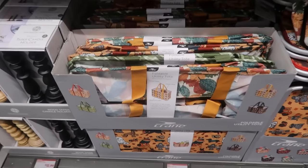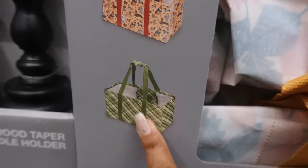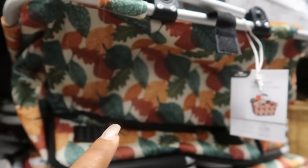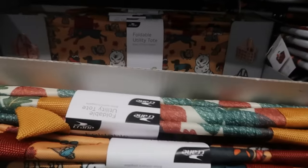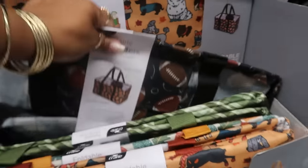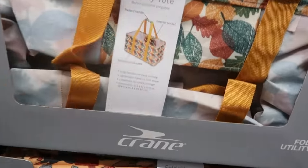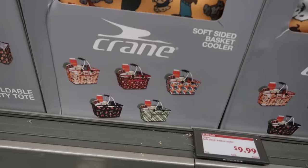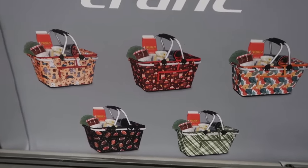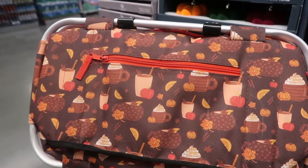The foldable utility totes — let me see the prints. You've got the dogs, the green and white, one with leaves on it, and one with footballs which looks like it's been sold — all the football moms probably wanted that one. Those were ten dollars. There's also a soft-sided basket cooler that looks like a little picnic basket for ten dollars. Same prints except for the one in the middle with coffee, apples, and pumpkins.